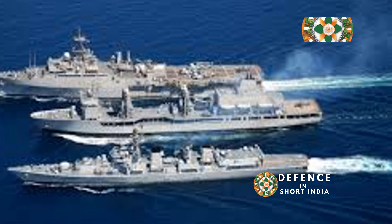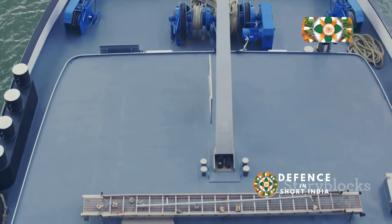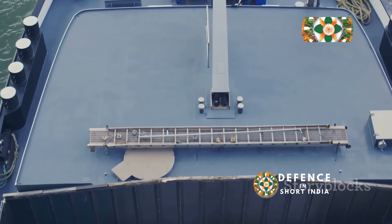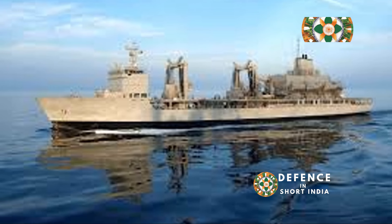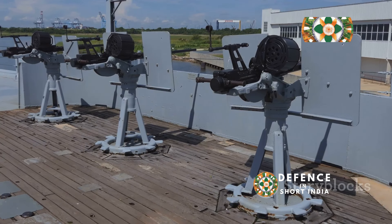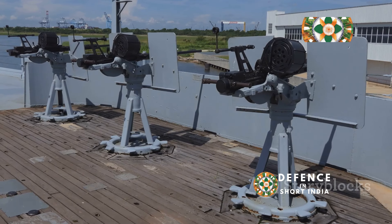INS Aditya's cargo capacity is a key element of its logistical support role. The ship can carry a substantial amount of fuel, ammunition, provisions, and other stores for replenishing warships at sea, allowing the Indian Navy to maintain extended deployments without relying on frequent port visits. The ship is also equipped with a small armament for self-defense, including CIWS and anti-aircraft guns.